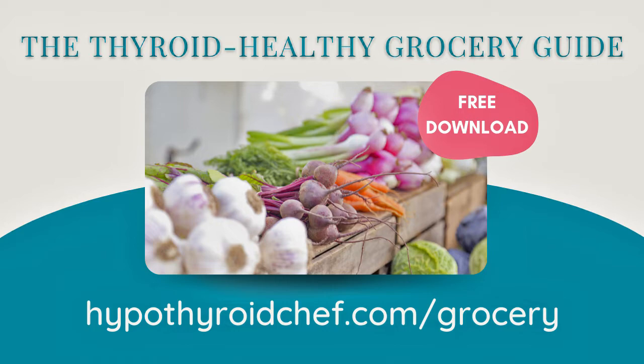Many of the recipes I mentioned today are available for free on my website. Some will be included in my brand new thyroid healthy meal plan bundle, coming within the next month or so — stay tuned and get hyped for that. In the meantime, don't forget you can download my free Thyroid Thrivers Grocery Guide, a super handy reference featuring over 130 delicious whole food ingredients, including the ones we talked about today. You can grab it in the show notes or at hypothyroidchef.com/grocery.